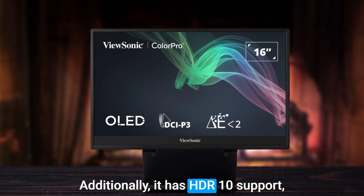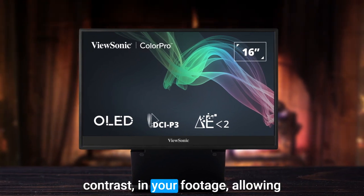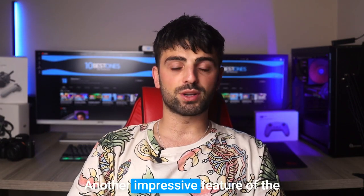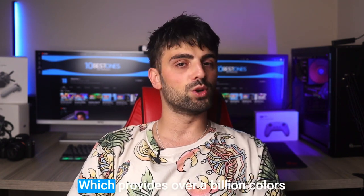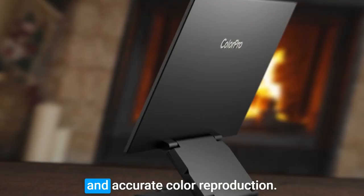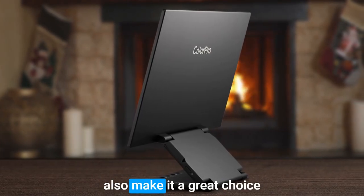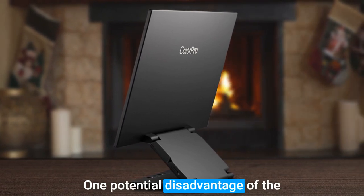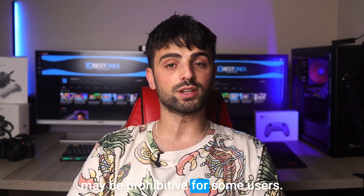Additionally, it has HDR10 support, which means that you'll be able to see a wider range of brightness and contrast in your footage, allowing for even greater creative control. Another impressive feature of the VP16 OLED is its 10-bit color depth, which provides over a billion colors and allows for smooth gradations and accurate color reproduction. Its sleek design and thin bezels also make it a great choice for multi-monitor setups. One potential disadvantage of the VP16 OLED is its price point, which may be prohibitive for some users.